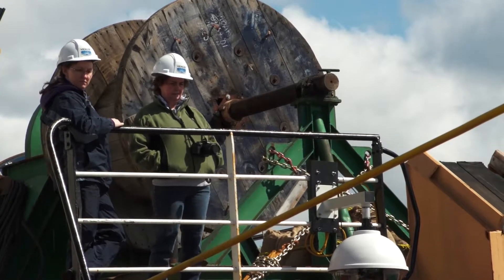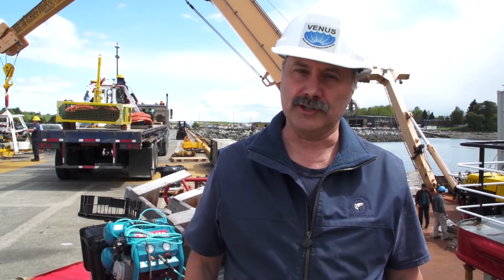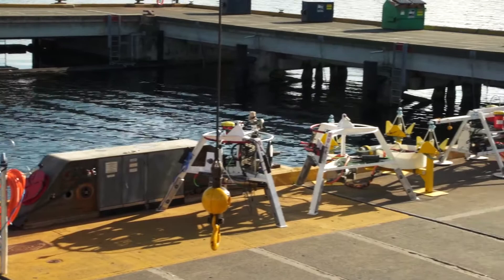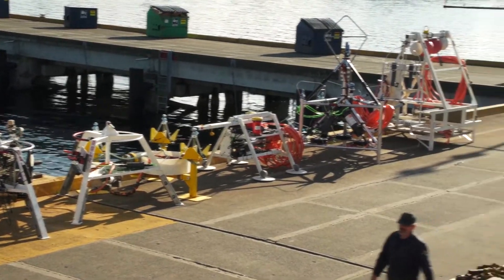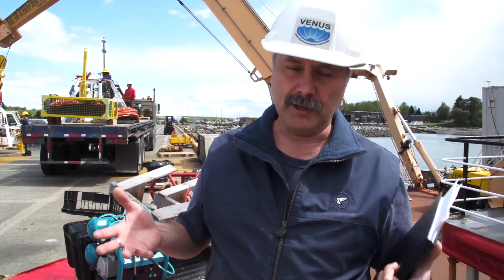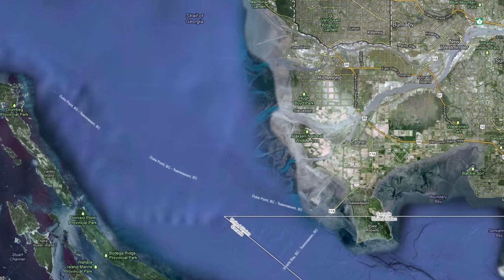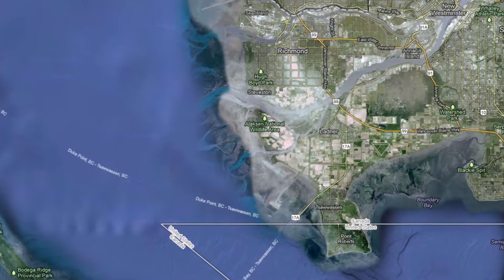When we get over to the Strait of Georgia, a big effort is going to be reinstalling the Delta Dynamics Laboratory — a whole series of instruments and platforms at the mouth of the Fraser River, dedicated to understanding the transport of sediments, sediment deposition, and the stability of the Fraser River slope. There's a lot of infrastructure on the Fraser River slope, things like the Tsawwassen ferry terminal, the coal port, and even the Vancouver airport.